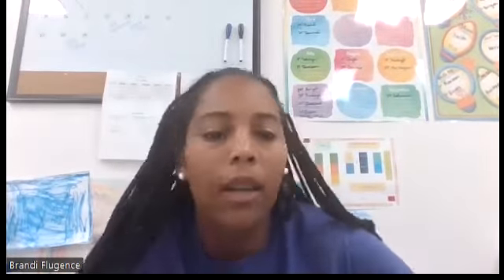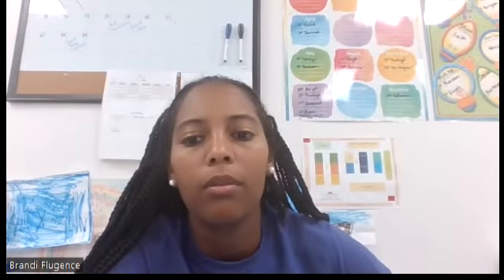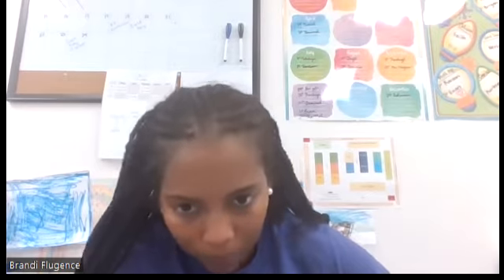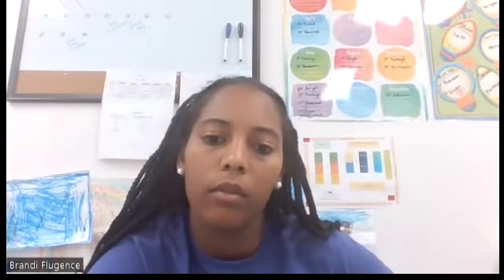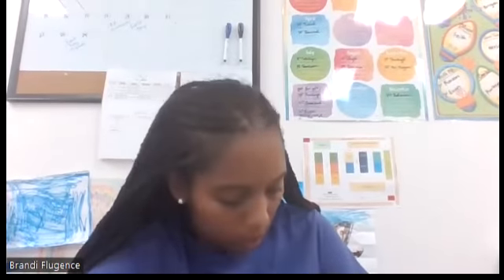Okay, so write the compound nouns — compound words, that's what compound nouns are. First one is woodpecker. Write the whole word on that one line — woodpecker. And the next word is grandson.